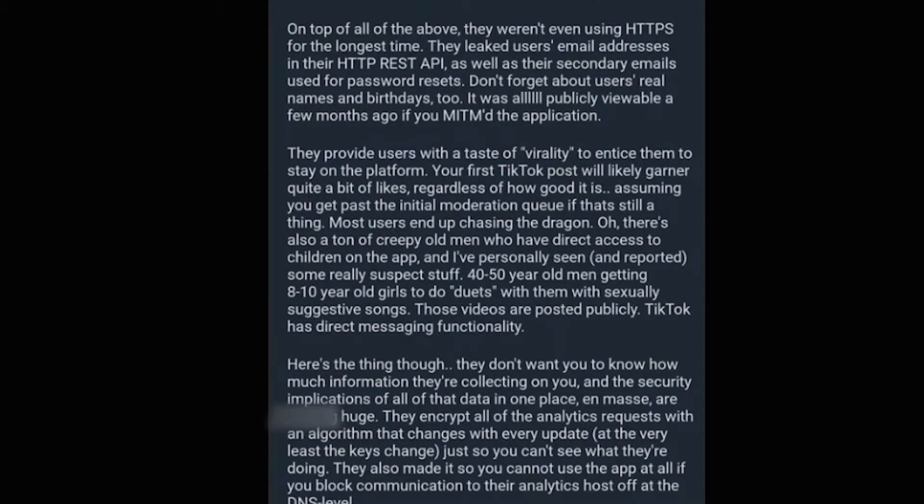They don't want you to know how much information they've been collecting on you, and the security implications of all that data in one place in mass are huge. They encrypt all of their analytics requests with an algorithm that changes with every update — at least the key changes — just so you can't see what they're doing. They also made it so you cannot use the app at all if you block communications to their analytics host at the DNS level. So basically, every update they change how they're surveilling your phone, and if you try to block what they're doing, it's not going to work.